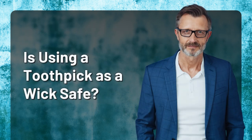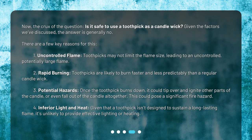Is using a toothpick as a wick safe? Now, the crux of the question: is it safe to use a toothpick as a candle wick? Given the factors we've discussed, the answer is generally no. There are a few key reasons. First, uncontrolled flame — toothpicks may not limit the flame size, leading to an uncontrolled, potentially large flame. Second, rapid burning — toothpicks are likely to burn faster and less predictably than a regular candle wick. Third, potential hazards — once the toothpick burns down, it could tip over and ignite other parts of the candle, or even fall out of the candle altogether.